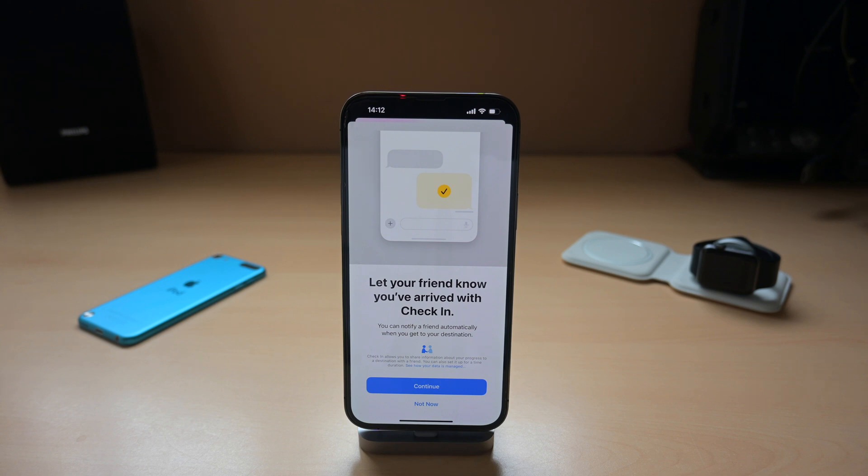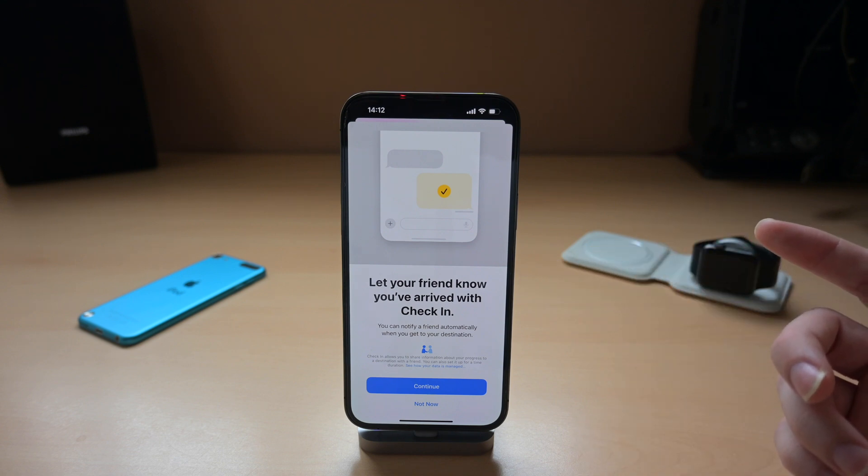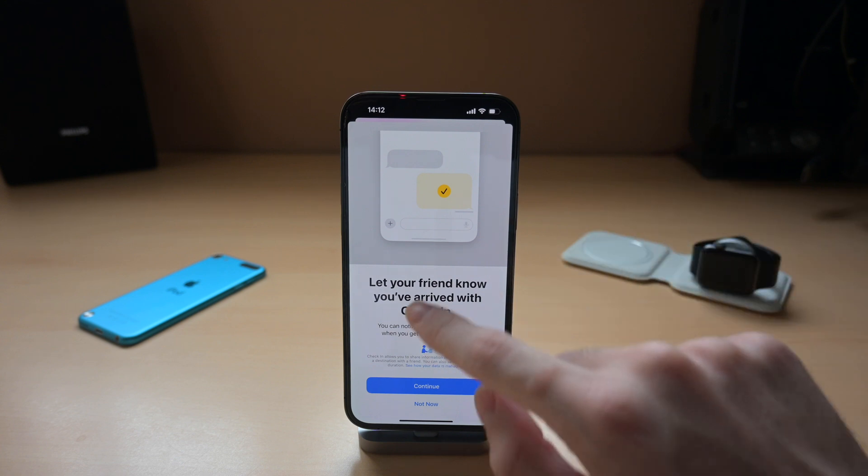First of all is check-in for Messages. This is a very good feature — you know when you meet a friend and you're like, 'Let me know when you arrive home,' and then they forget? Well, this is exactly for that. In Messages, you'll be able to start a check-in with a friend, and it will let them know when you arrive home, if you have any problem, or if you're delayed.